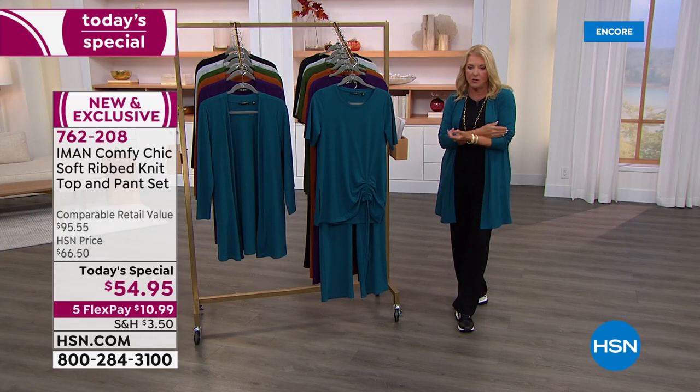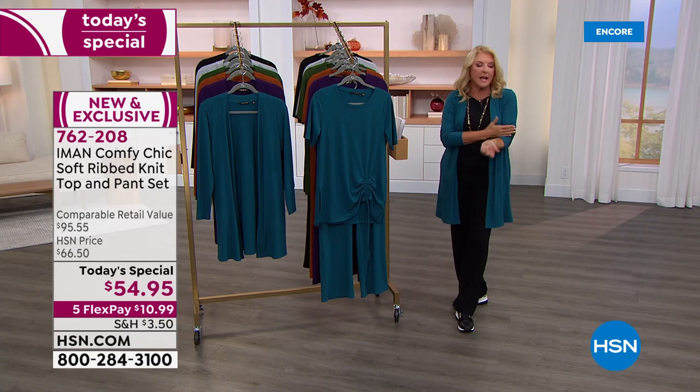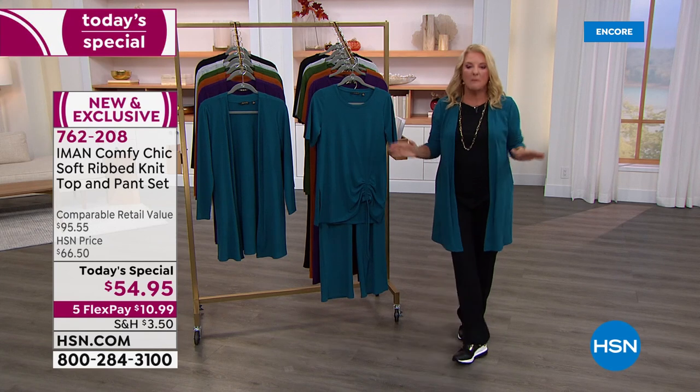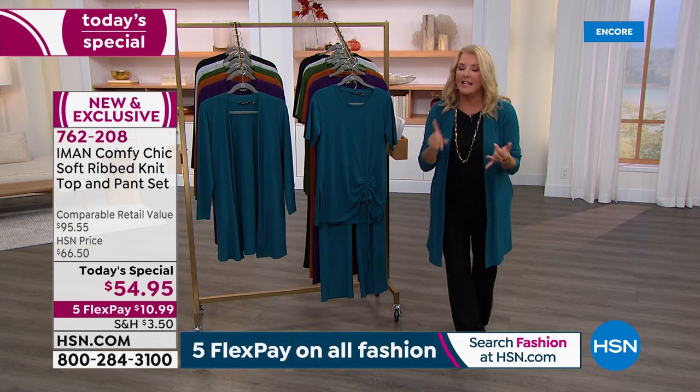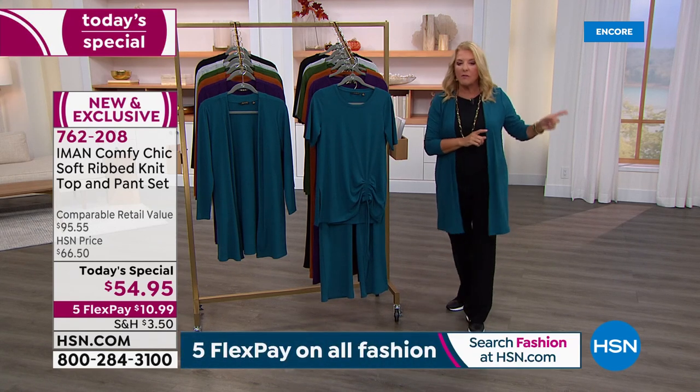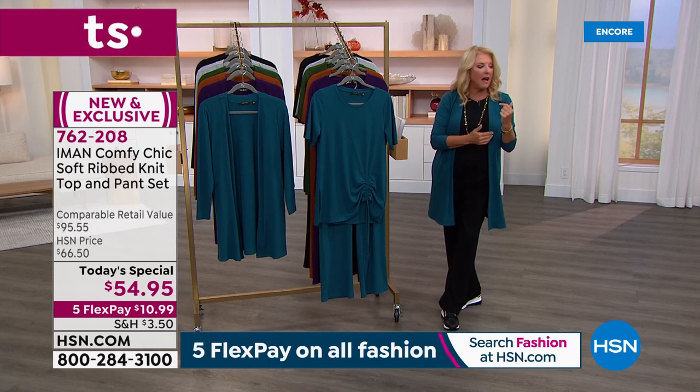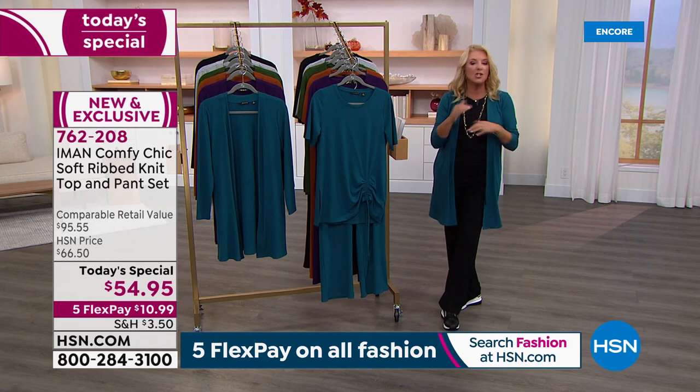Also, a couple of our models have a fabulous satchel on their arm — it's a satchel and a cosmetic case. Tonight we've taken a huge amount of money off; it's a customer pick and it's on sale. If you see that great signature satchel on one of our models, know it's coming up in the show at a huge clearance price.